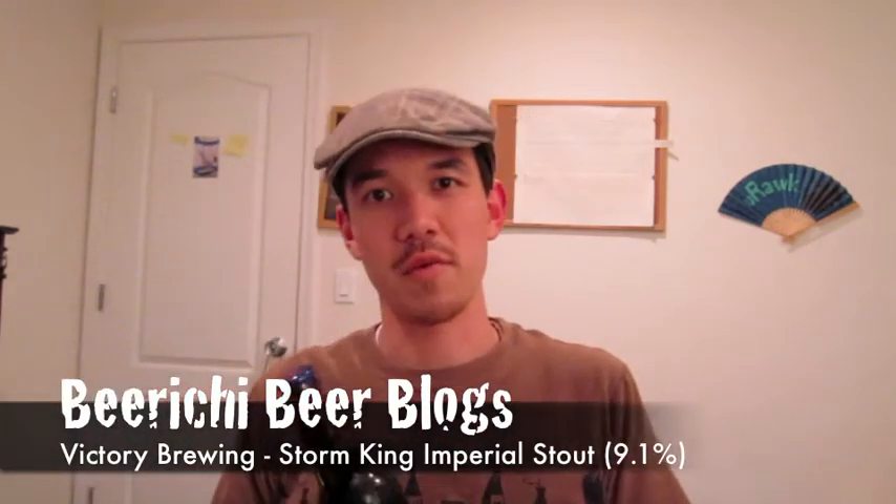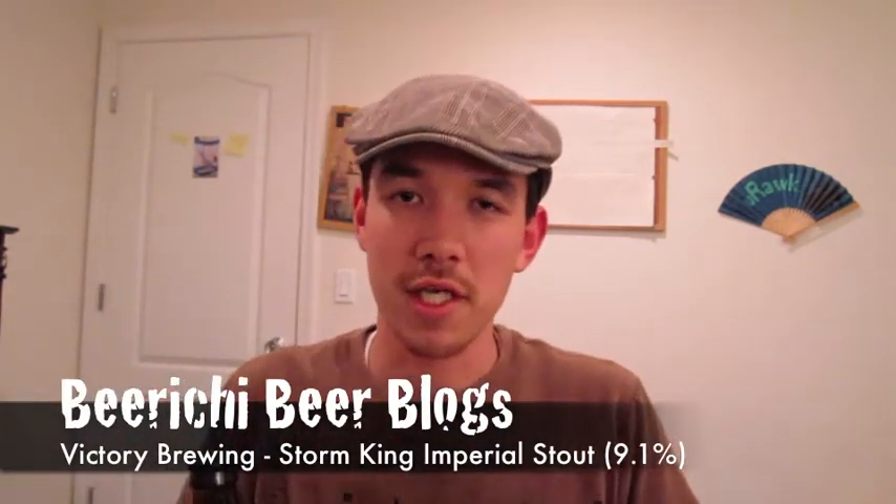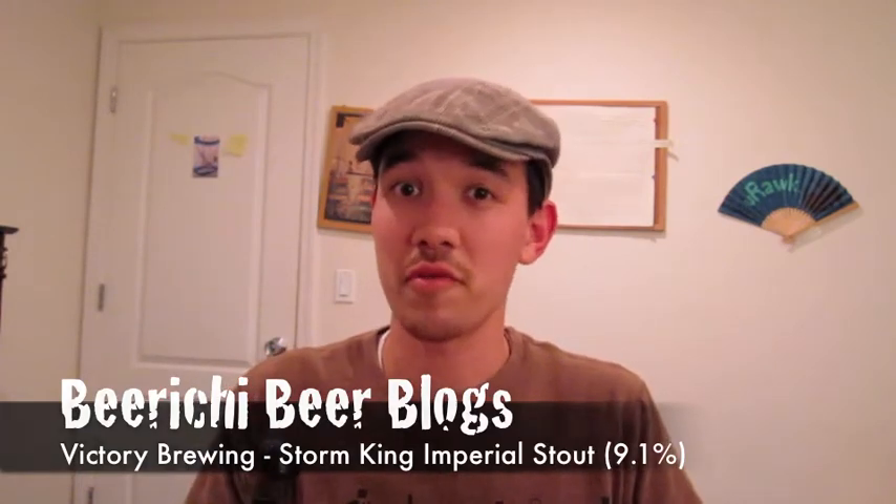Victory Brewing, if some of you do not know, is located in Pennsylvania, which is home of Beer Geek Nation. This particular beer I cannot get in San Francisco — at least I haven't seen it anyways — although we do get other Victory Brewing beers, which are great. But I got this on my recent trip to San Diego, so check out my San Diego tour video that I'm going to be posting on my Yuichituba channel.